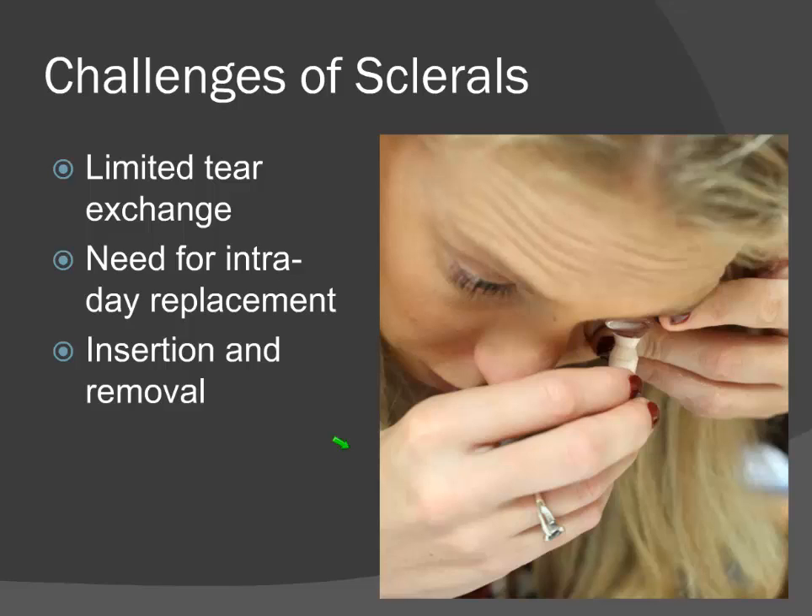Another major challenge of sclerals is limited tear exchange. A scleral lens essentially traps everything in the post-lens tear reservoir accumulated through the day. The cornea is constantly metabolizing oxygen and producing waste products — those waste products go right into that reservoir and stay there. Rob Brees, inventor of the modern-day scleral lens and Jupiter contact lenses, called this environment the 'toxic swamp.' Many patients have the need for intraday replacement — taking off and reinserting lenses throughout the day. Insertion and removal of scleral lenses is not easy; it must be done with tools — you cannot use your finger to remove a scleral lens.